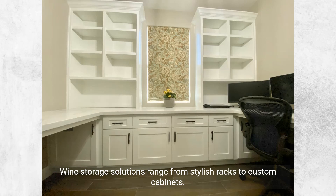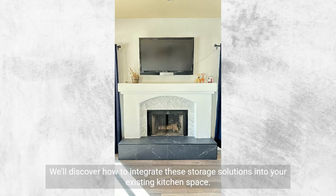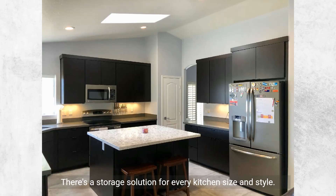Wine storage solutions range from stylish racks to custom cabinets. These solutions ensure optimal conditions for preserving your wine collection's flavor and quality. We'll discover how to integrate these storage solutions into your existing kitchen space. Storage solutions vary from compact wine racks to full-fledged cellar-style installations — there's a storage solution for every kitchen size and style.